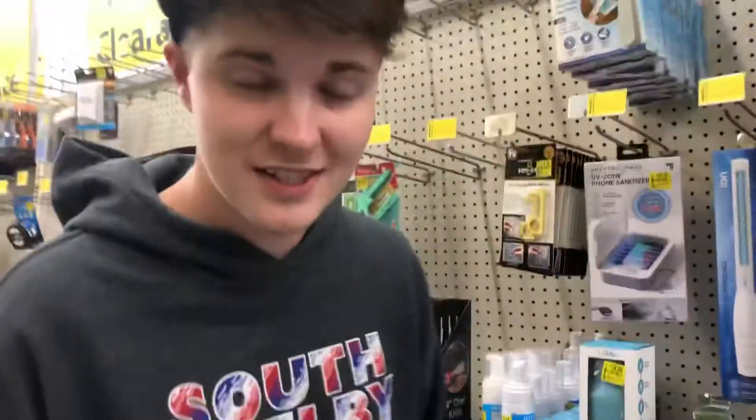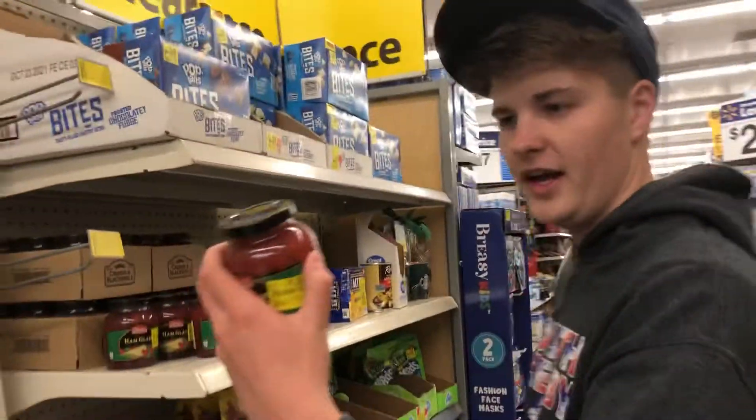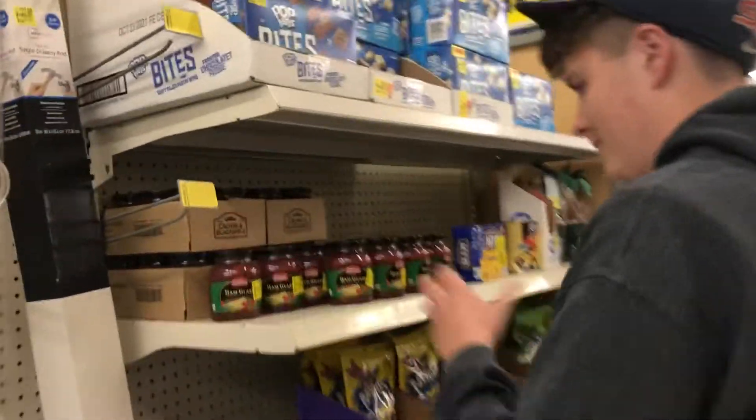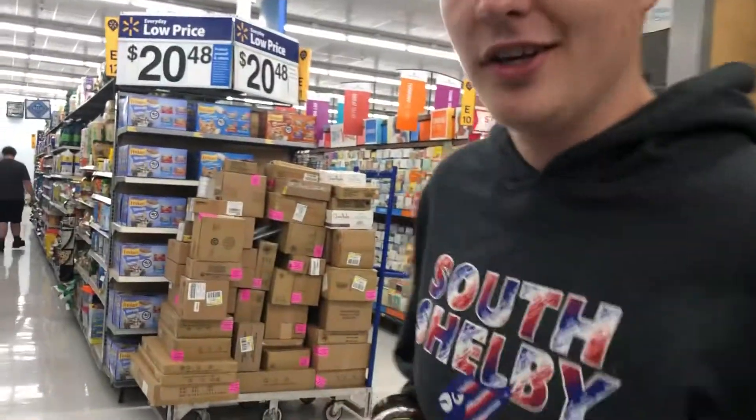Actually, now that I think about it, it's gonna need to be less than $5 because you've got to take into account sales tax. That's just a little tip from me. Ham glaze — ham glaze — alright, that should be good guys. This is such a good deal.